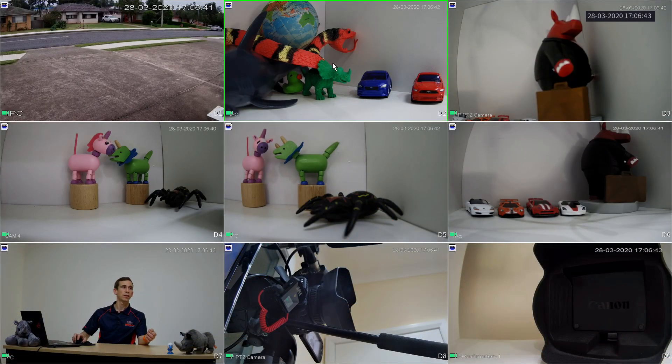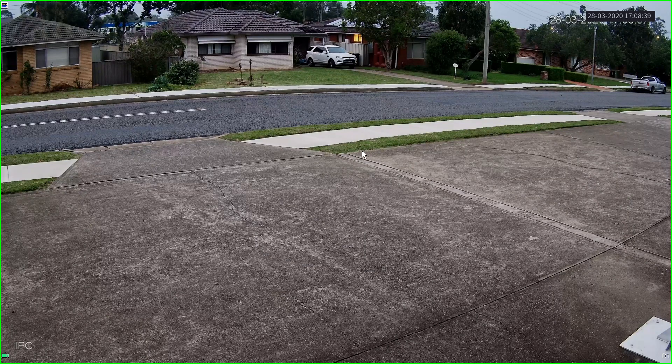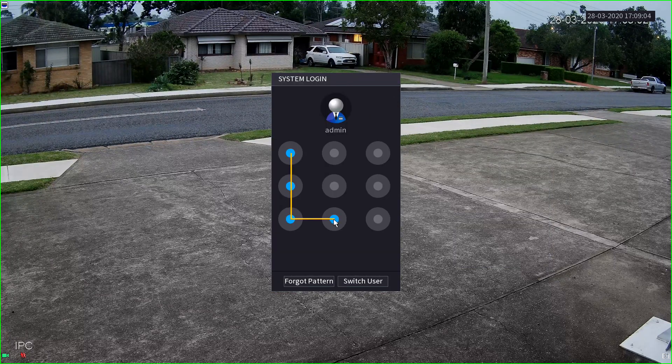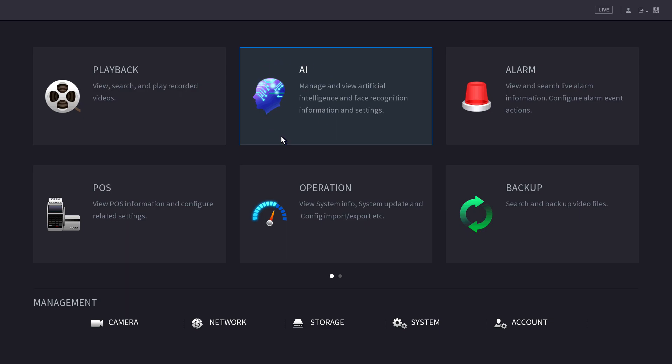Now I'm going to jump across to a recorder and demonstrate how this all works. This is a 16-channel AI-based network video recorder. We could use a standard camera, but in this case I'm also using an AI-based camera. As I mentioned, you don't necessarily need both an AI-based recorder and an AI-based camera, but this will work just as well. This is the camera I want to set up — I'm going to set up an intrusion box and trigger based off vehicles. I'm going to right-click, select main menu, log in to the recorder, and then select AI.